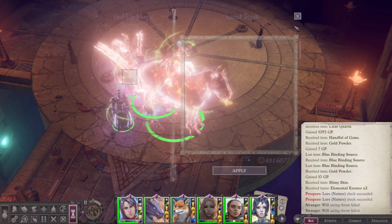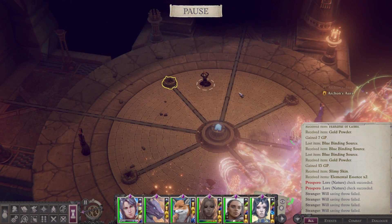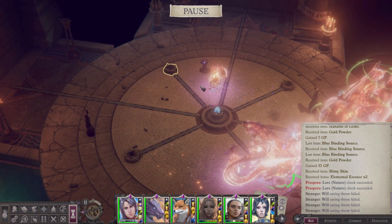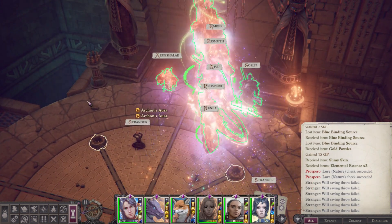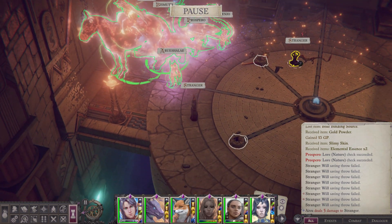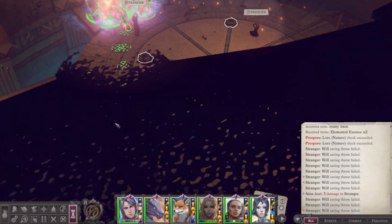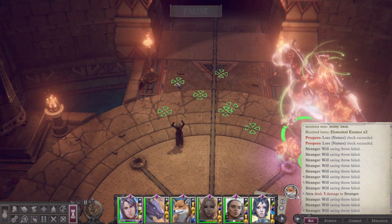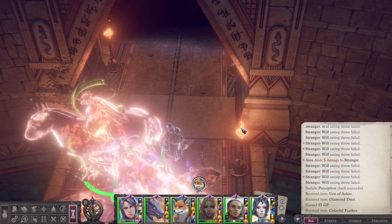All right, so we have four springs here, and we will need stones or power sources for all four in order to activate this power source — we'll get to that. We can actually kill the strangers from Evu's Cloak.